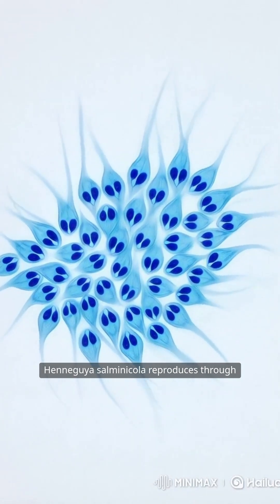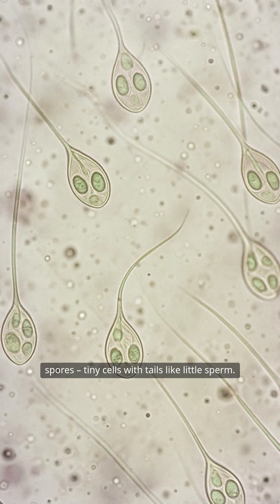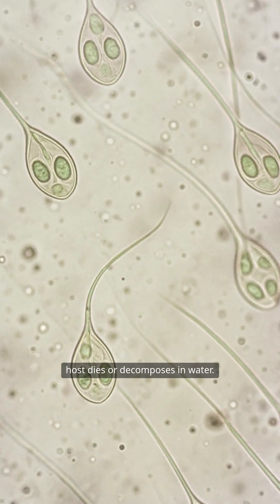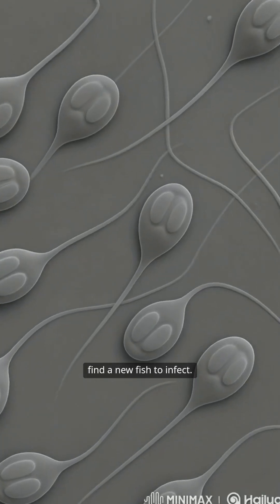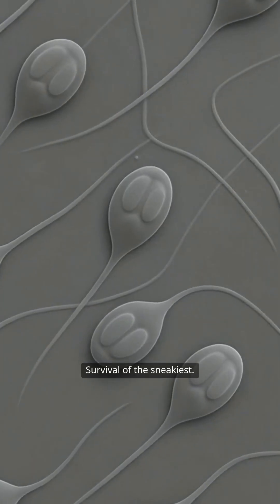Henneguya salminicola reproduces through spores — tiny cells with tails like little sperm. These spores are released when the host dies or decomposes in water. They float around until they find a new fish to infect. It's simple, silent, and scarily effective. Survival of the sneakiest.